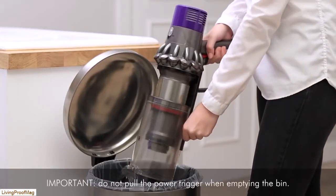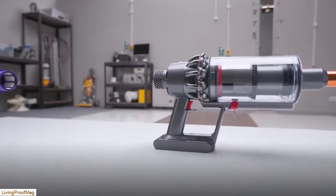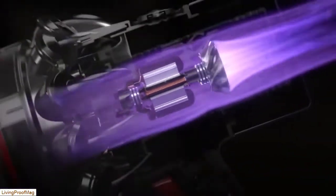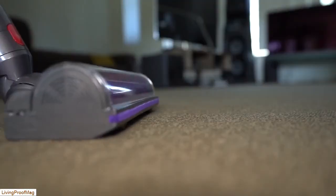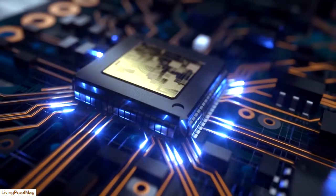The Dyson Cyclone V10 Animal Cordless Stick Vacuum has a 4.4 out of 5-star Amazon rating, based on 1,120 reviews. Janelle Kaye wrote: 'It's great for a quick run around the high-traffic areas or a deeper clean of the area rugs and hardwood floors. We have medium and low-pile area rugs over hardwood and tile floors, roughly 1,000 square feet per floor, and it works fine on both.'